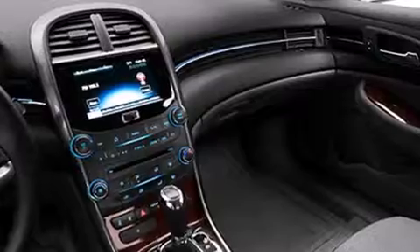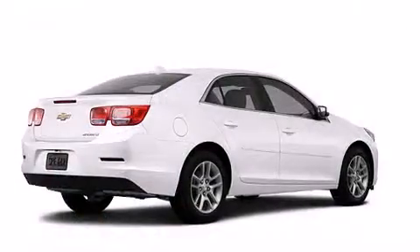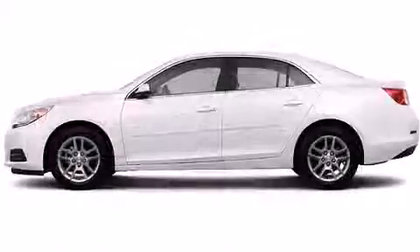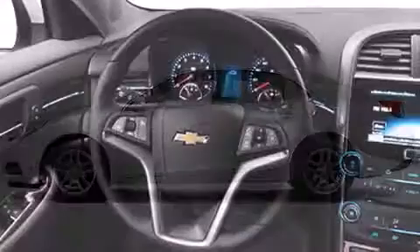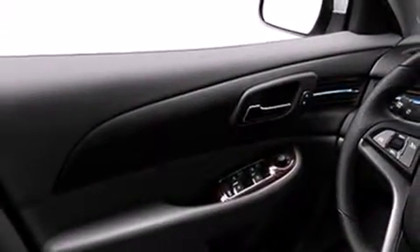Six speakers provide excellent sound throughout the cabin. Chevrolet ensures the safety and security of its passengers with equipment such as traction control, brake assist, a panic alarm, OnStar, and four-wheel disc brakes with ABS. This car was designed with safety in mind, allowing you to drive with even greater assurance.